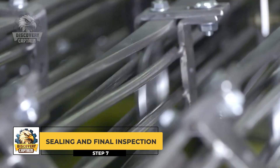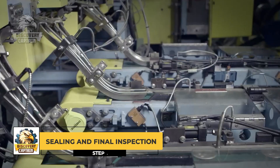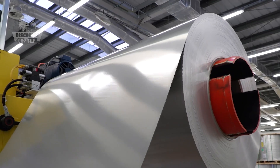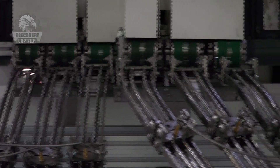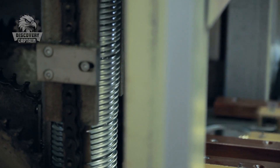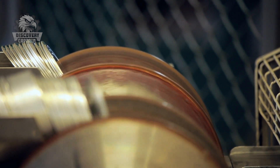Once the above steps are completed, the cans are sent to the sealing system. The can lids are thoroughly inspected before being attached. After that, the complete cans undergo a final inspection process — like a dress rehearsal — ensuring every can meets the standard before leaving the factory. Automated inspection systems meticulously review each detail, from the lid seal to the internal pressure, ensuring no flaws are missed.